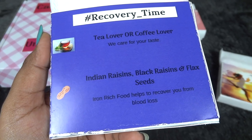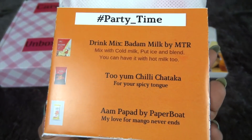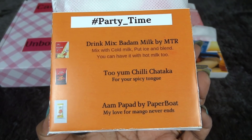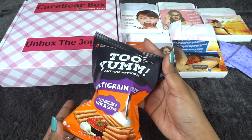Finally comes day five when you have that happy feeling — it says 'The adventure never ends' for hashtag me time. These are the party time snacks: a Badam milk drink mix by MTR, Chili Chataka by Two Yum spicy snacks, and Aam Papad by Paperboat.